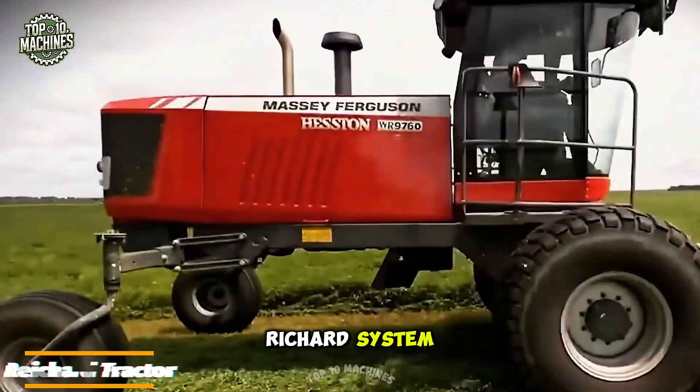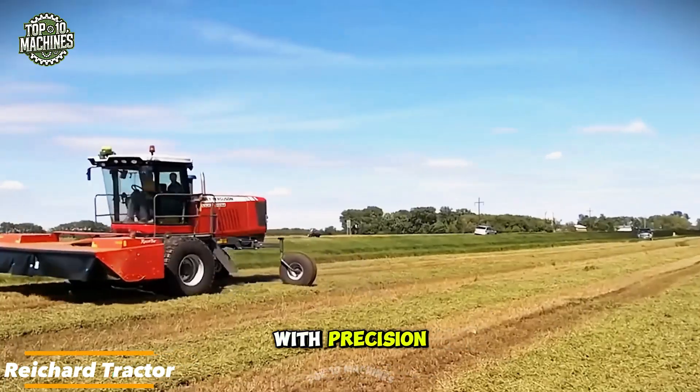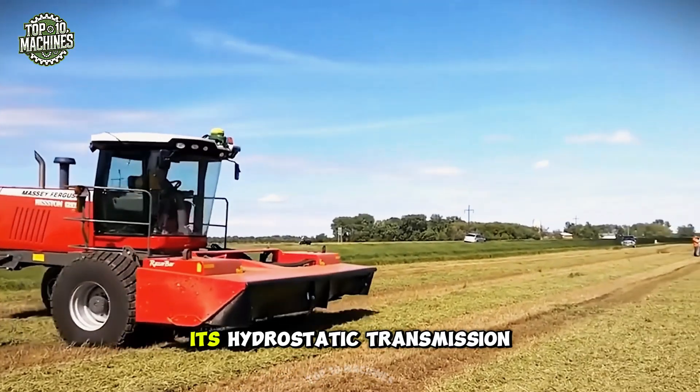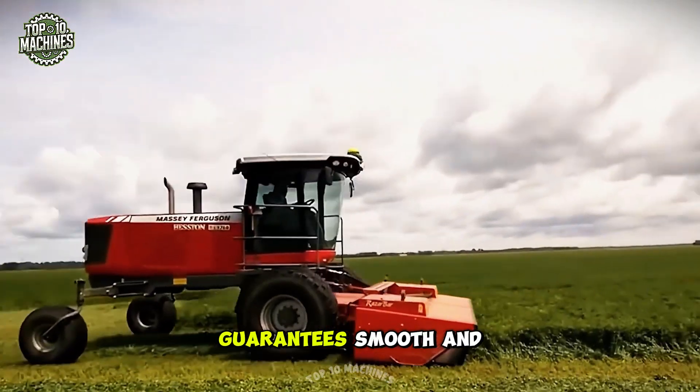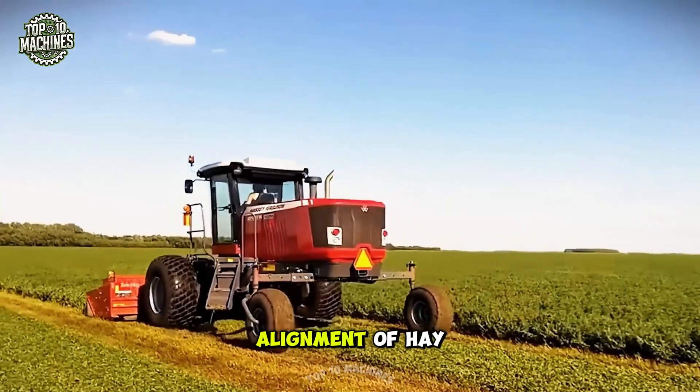Thanks to the Reichard system with inch-perfect steering control, this mower moves across the field with precision as if guided by a string. Its hydrostatic transmission guarantees smooth and efficient operation at any speed, ensuring perfect row alignment of hay and grass.